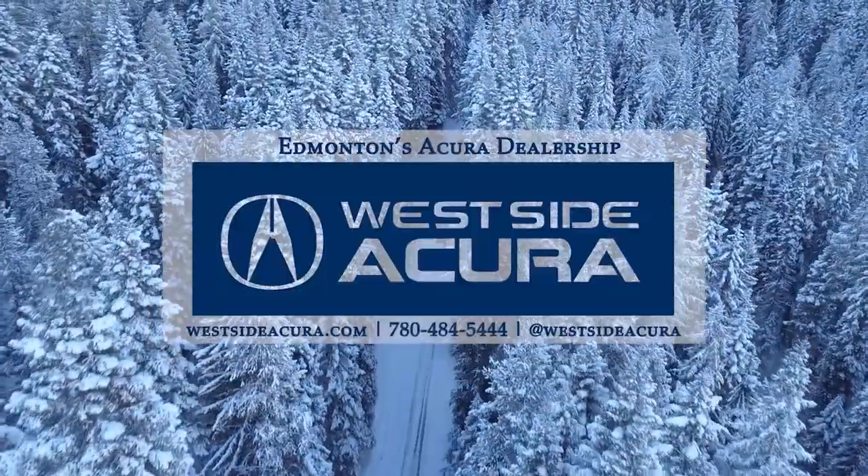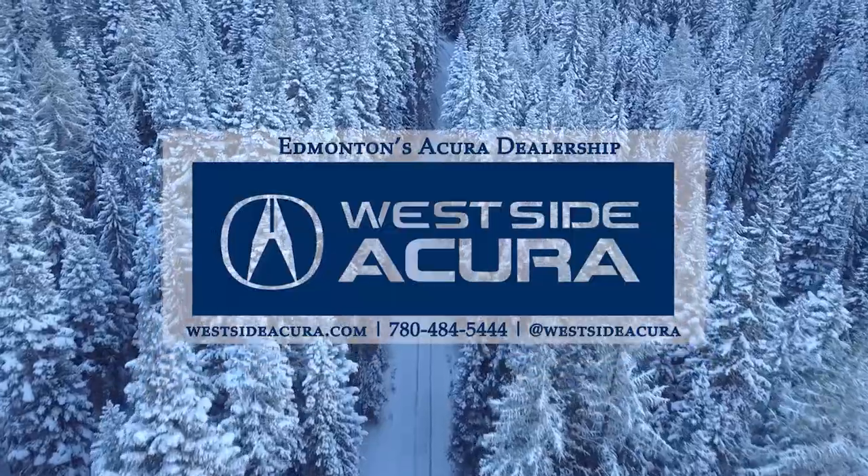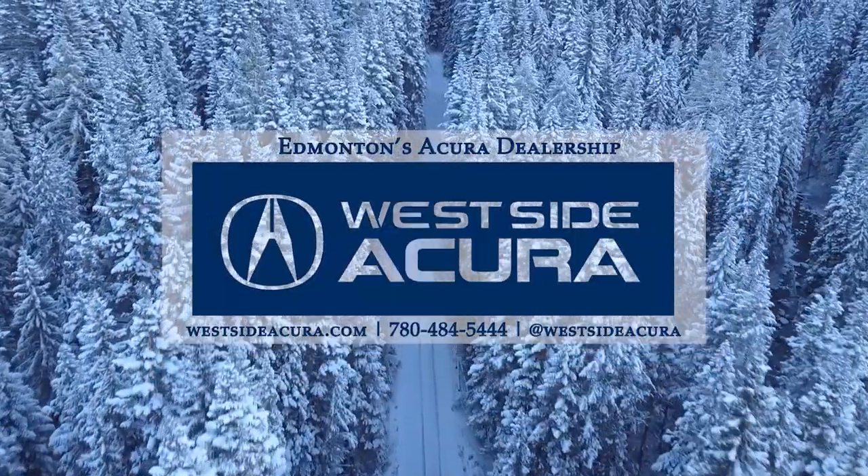Don't miss out on this impressive unit. Come into the dealership, give us a call, or check out our website at westsideacura.com.